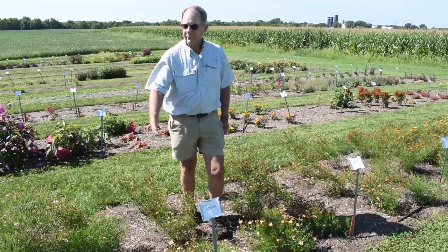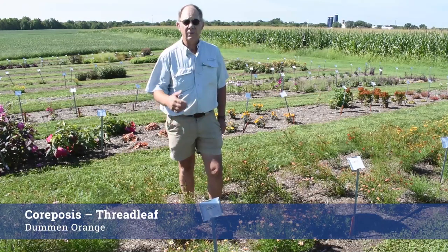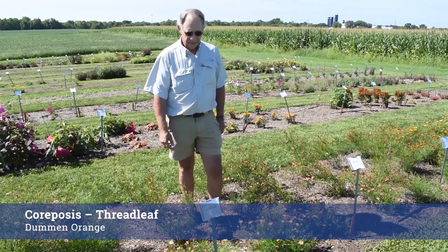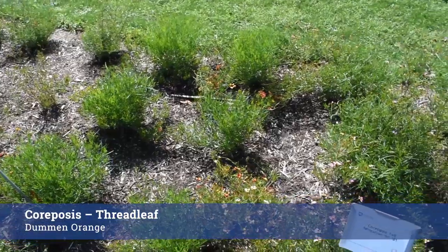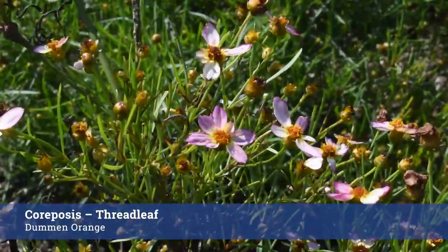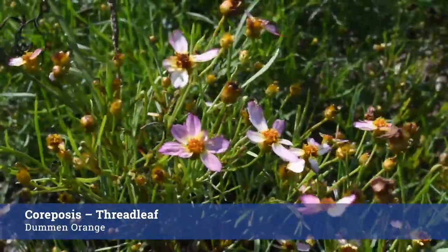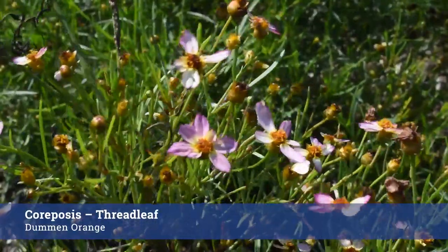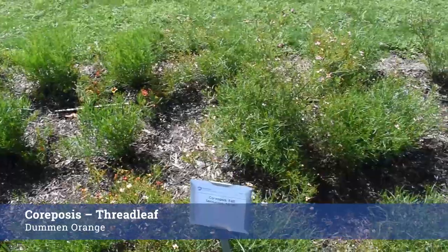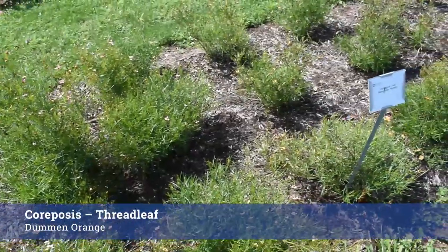This year we're pleased to have installed eight threadleaf Coreopsis types provided by Doom & Orange, and there are some really intriguing colors in this range. This one particularly, with its lovely rose petal edges and cream and yellow center — a smashing color and something really new to Coreopsis. I think highly of it. We're going to watch these over the next three years and I do hope they all make it through the winters.